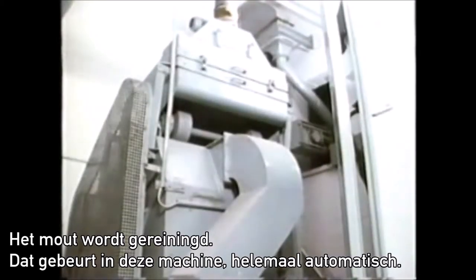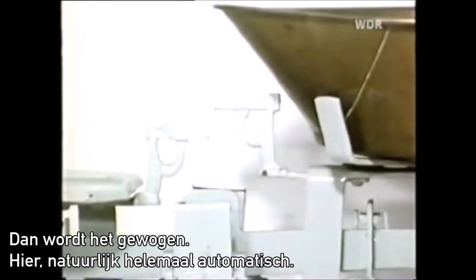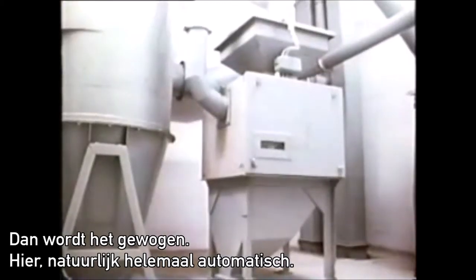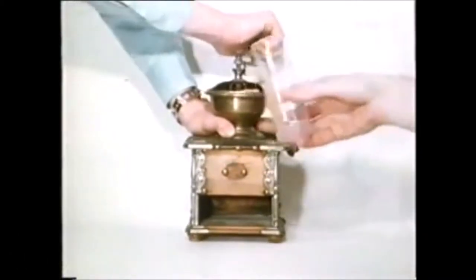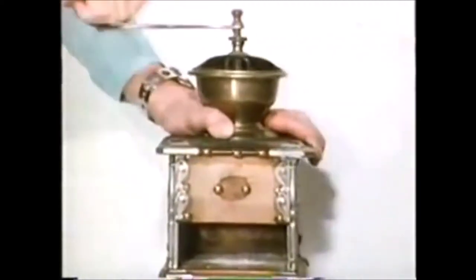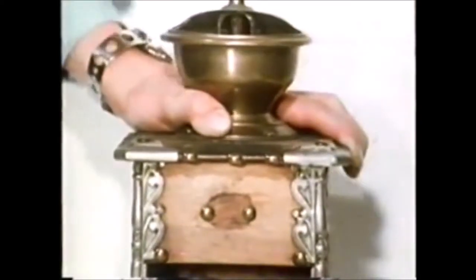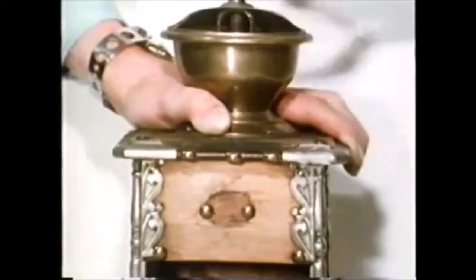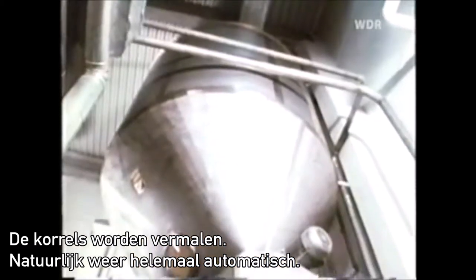This happens in this machine, automatically. Automatisch. Dann wird es gewogen. Hier. Natürlich vollautomatisch. Die Körner werden zerkleinert. Wieder vollautomatisch.